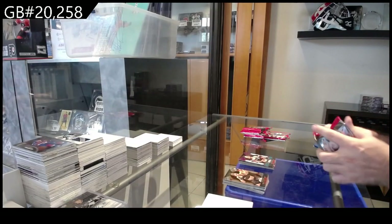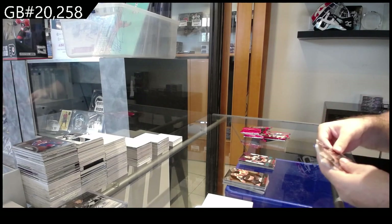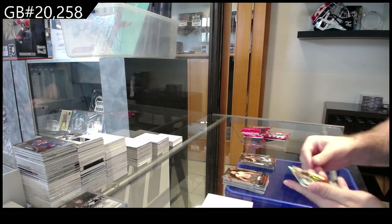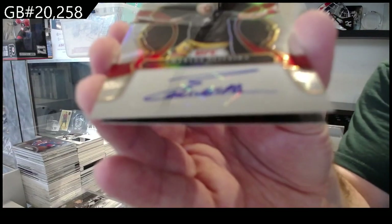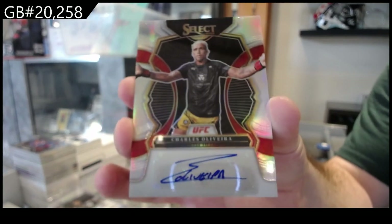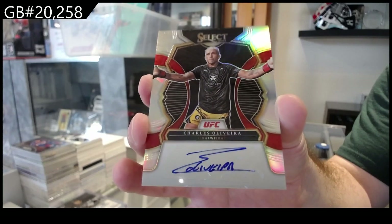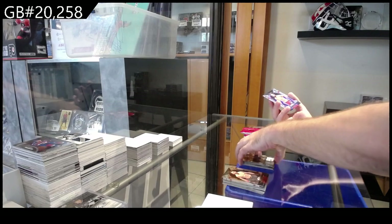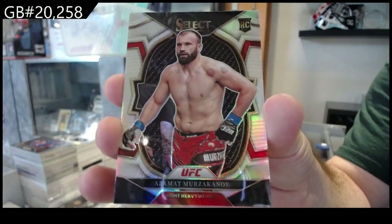Multi-color, rookie of McKinney. Oh, we got an autograph — that's a good one — an autograph of Charles Oliviera. Definitely one of the better ones. The silver variant Charles Oliviera, and a Murzakanov rookie.